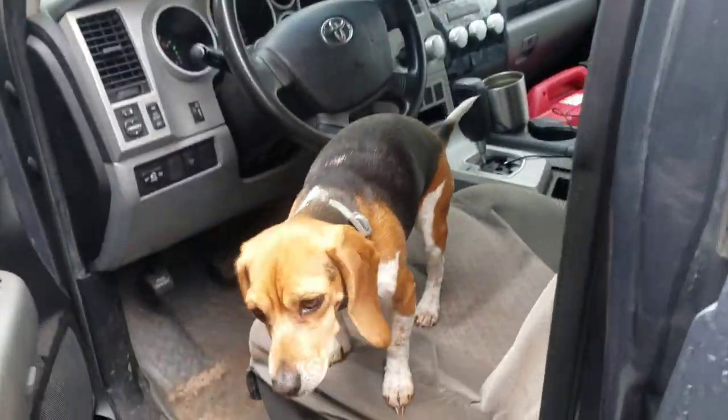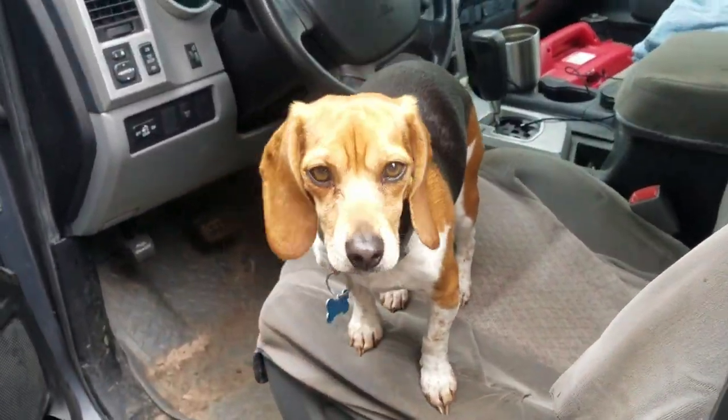You want to go work on the Beagle Barge? Let's go! You driving or me?